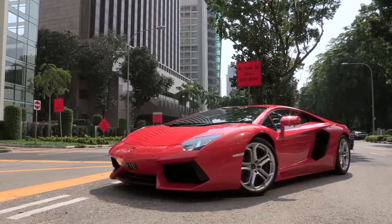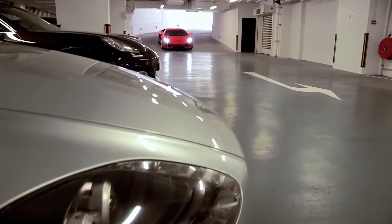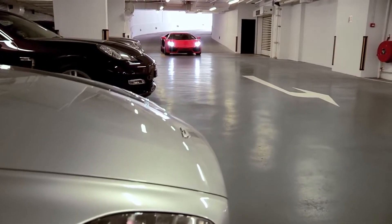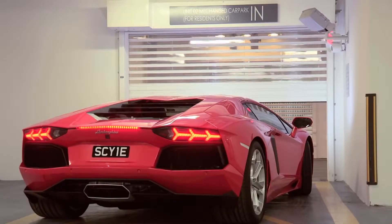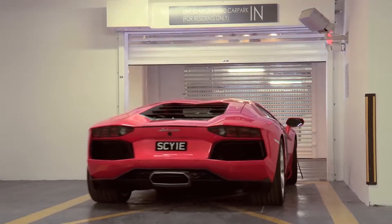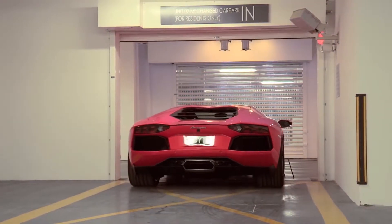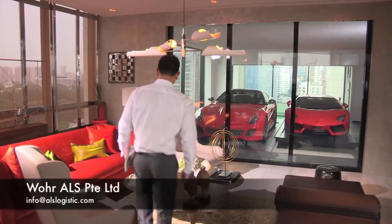If you lived in a luxury apartment block and owned a high-end sports car, where would the best place to park it be? At the Hamilton Scotts residential building in Singapore, you'd have the luxury and convenience of your very own sky garage — no matter which floor you lived on, you could bring your vehicle right into your home.